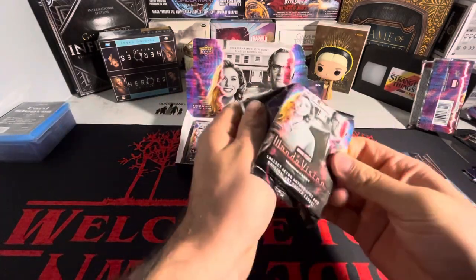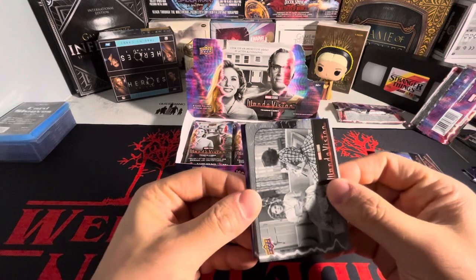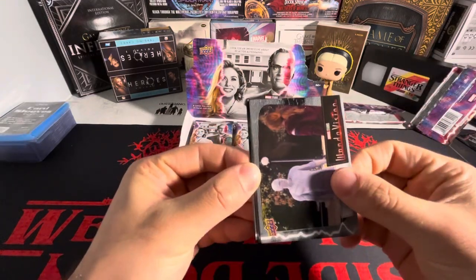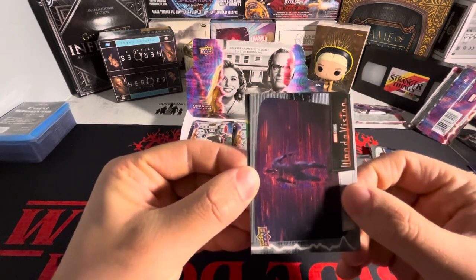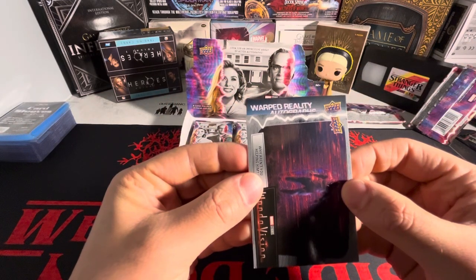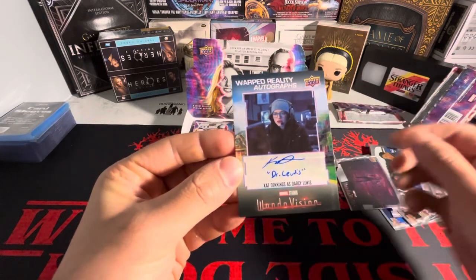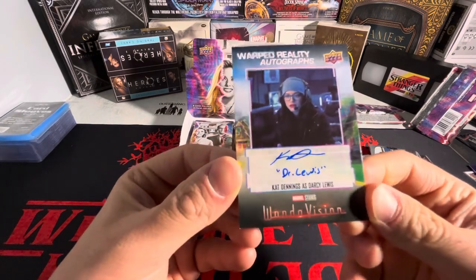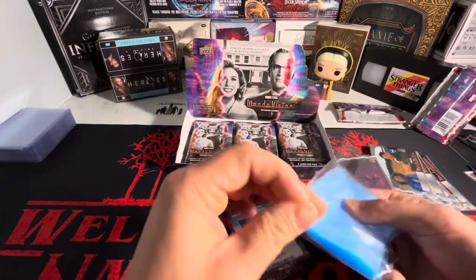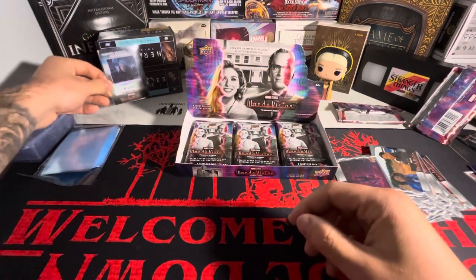We got an autograph here — an autograph in the first box! Please, Elizabeth Olsen, please! It should say 'Warped Reality' — Warped Reality Autographs. Oh — we got Darcy Lewis. Damn it, not the one we wanted, but I will take that for sure. We got a Kat Dennings as Darcy Lewis on the Warped Reality Autographs. So that means literally first box, first autograph — we have a Darcy Lewis.